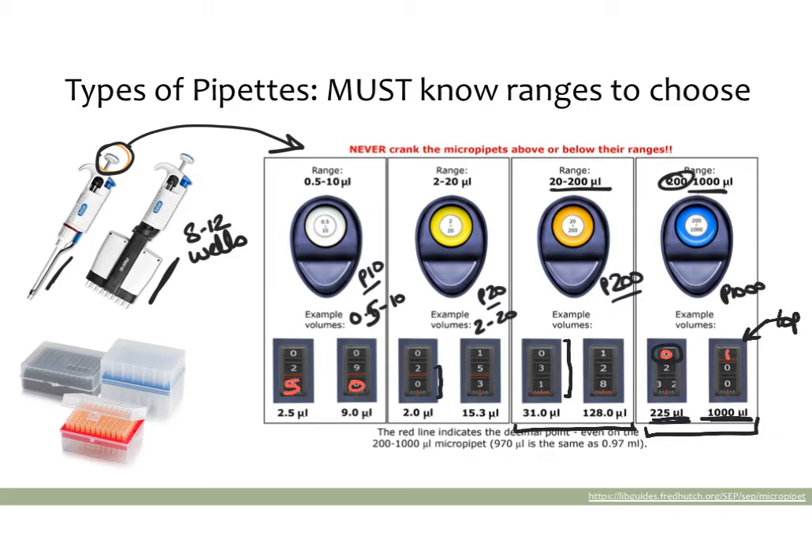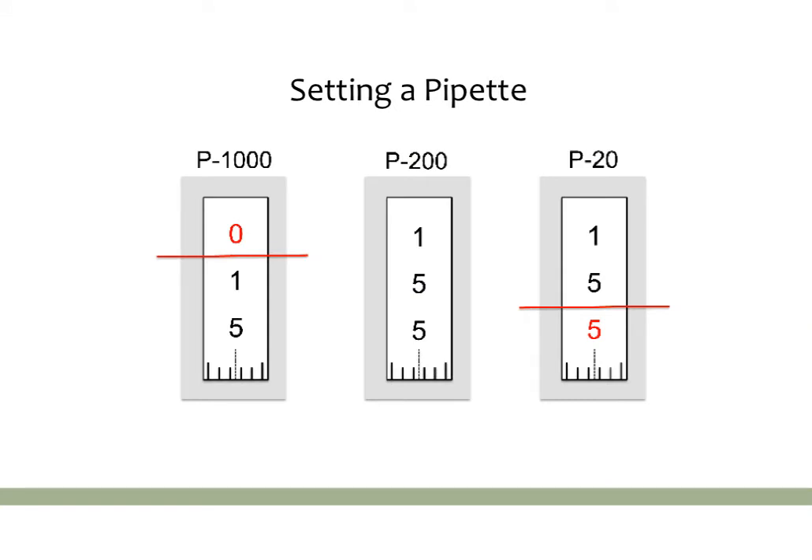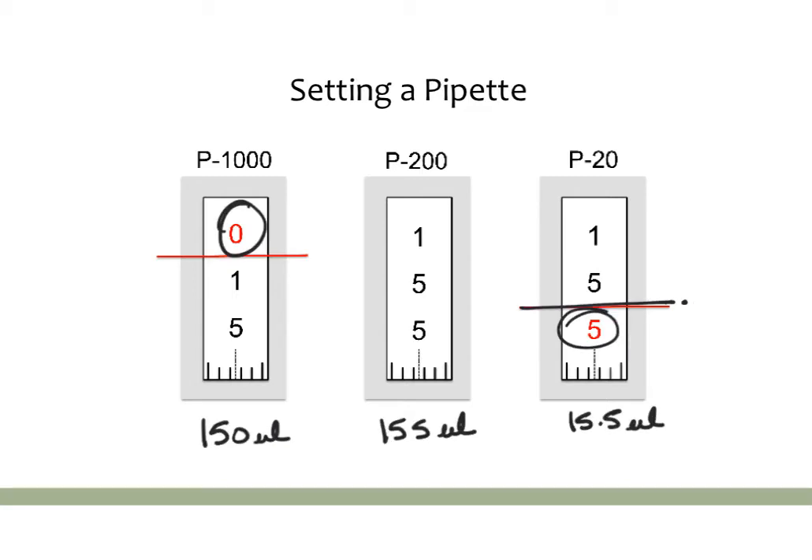An important conversion: 1000 microliters equals 1 ml, which is the highest setting of the P1000 pipette, so everything you're pipetting with these pipettes is under 1 ml in volume. To review: this P1000 with a red number at the top means we multiply by 10, so this is actually 150 microliters. This P200 has no red line, so we read it straight off as 155 microliters. And this P20 is set to 15.5, because the red line indicates a decimal point right there.